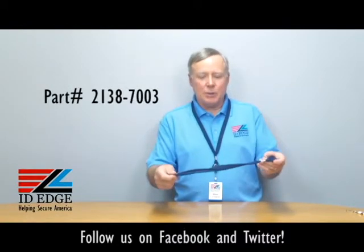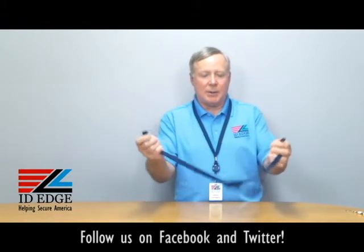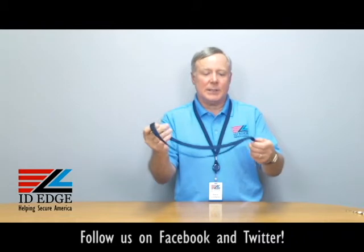This is a navy blue — comes in different colors. It is a breakaway, so if it gets caught in anything it just pops apart and all you have to do is snap it back together, very easy, and you're back in business and nobody's going to get hurt.